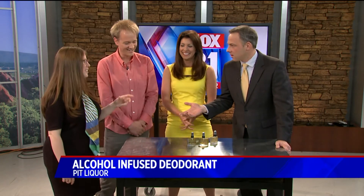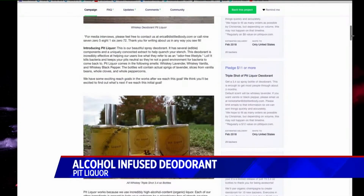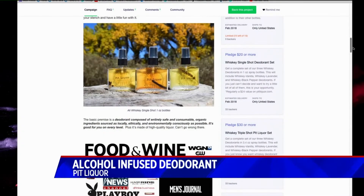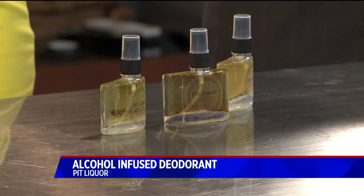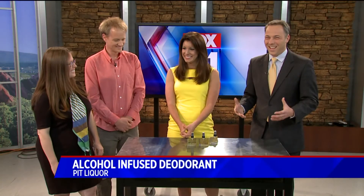So what do we search on Kickstarter to find this? We'll put a link on our site. Look for Pit Liquor — P-I-T L-I-Q-U-O-R. We'll post it at kvdr.com — just click on the On TV tab at the top of the homepage. Good luck, guys, with everything. Thank you for coming in. And congratulations on the baby to be. I'm glad you're using non-chemical deodorants. That's how it all started.